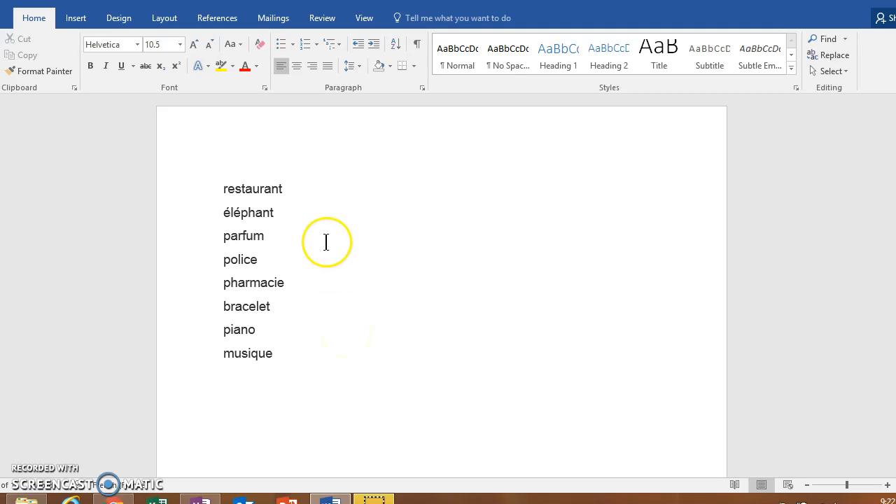So we have: restaurant, elephant, parfum, police, pharmacie, bracelet, piano, musique.